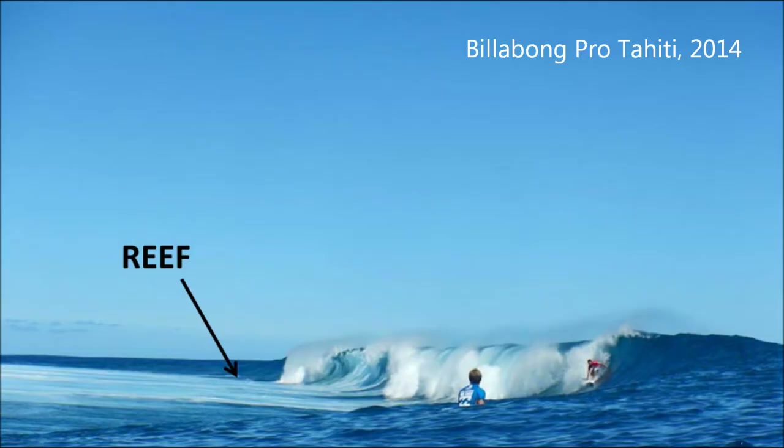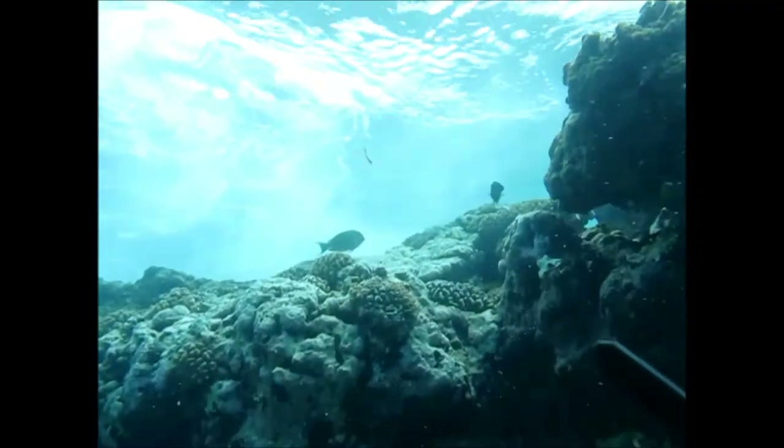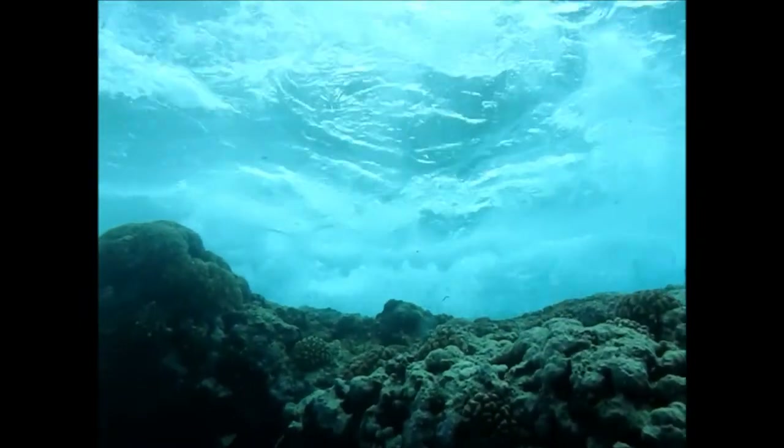In fact, some very healthy and diverse reefs managed to survive and even thrive under the pounding of very large waves. My name is Stephanie Deuce. I'm researching how these high-energy reefs have evolved to withstand wave action. In particular, I'm looking at the reef's first line of defense: the spur and groove zone.